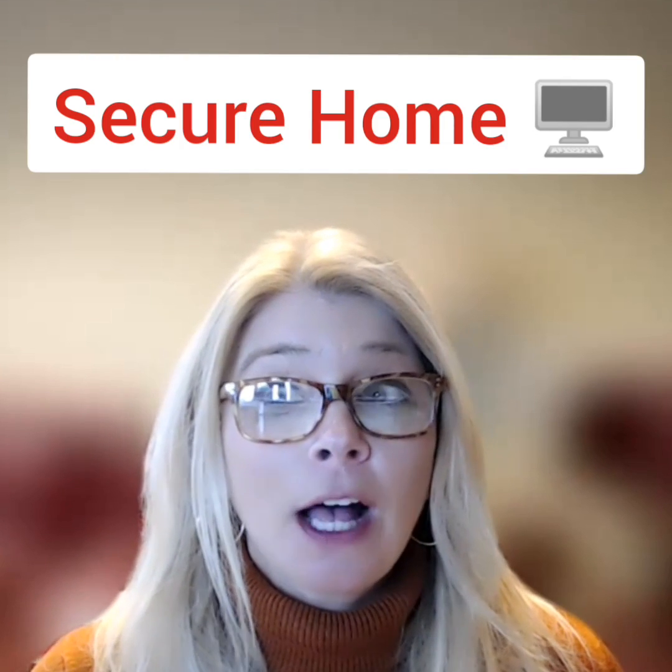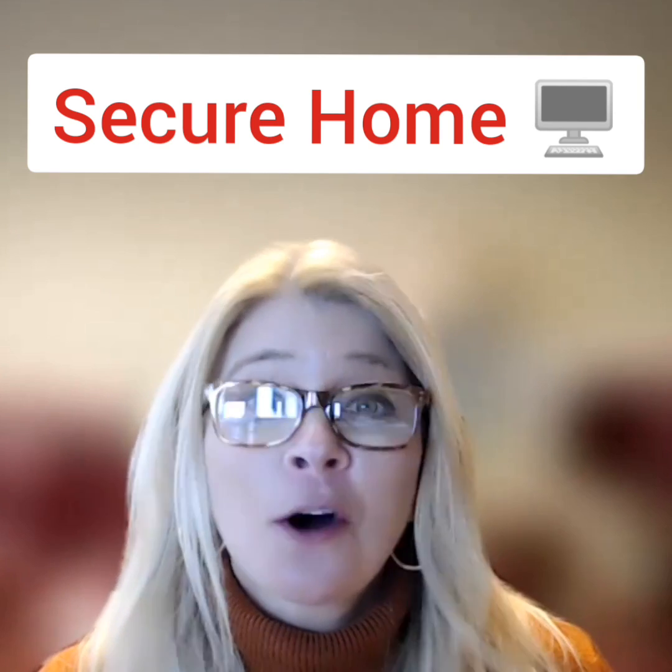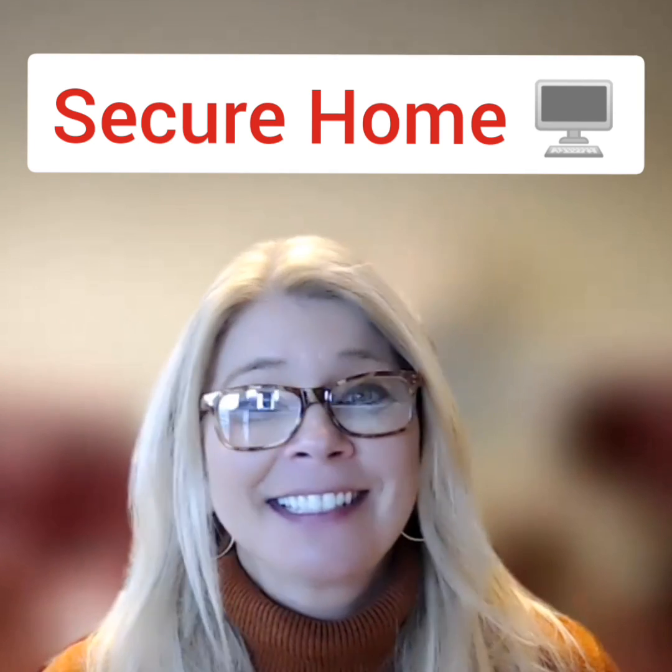That is our little info for today on how to help make sure your home computer is secure. Hopefully this was helpful — we'll see you around next time.